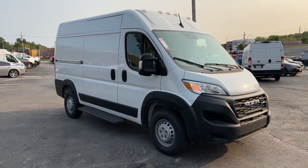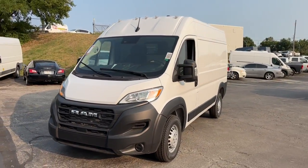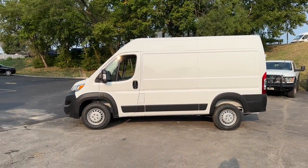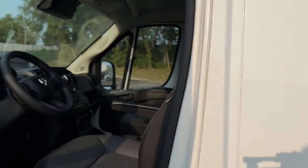You'll have love at first sight with the 2024 Ram Promaster 1500. Take a closer look at this sleek Ram Promaster 1500, the modern-minded commercial vehicle that boosts your business with substantial towing and payload capabilities, interior comfort, and impressive safety and infotainment features.